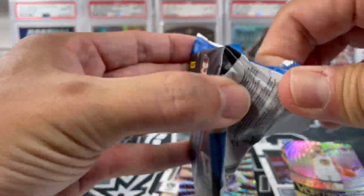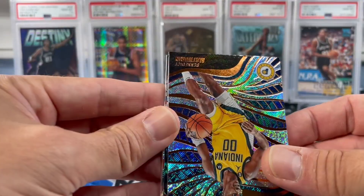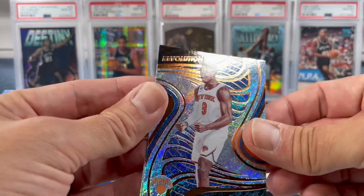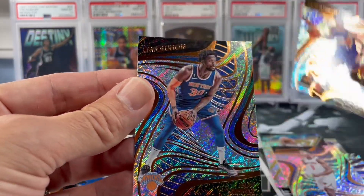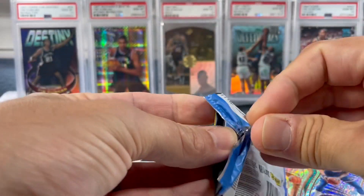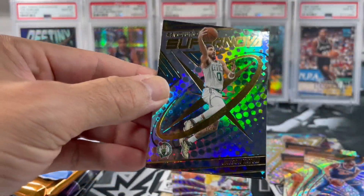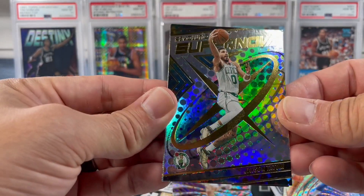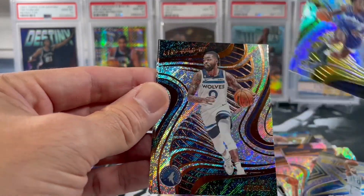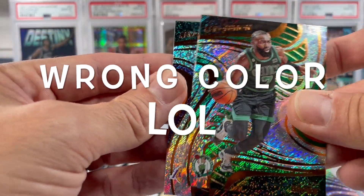If y'all ordered a Brothers and Cards box, let me know down in the comments what y'all got. Benedict Mathurin rookie. Shockwave — been pulling a lot of those recently. RJ Barrett, Devin Booker, and Julius Randle. Continuing on with more Revolution. Tatum Supernova, Colin Sexton Astro, D'Angelo Russell, Jalen Green, and AD.